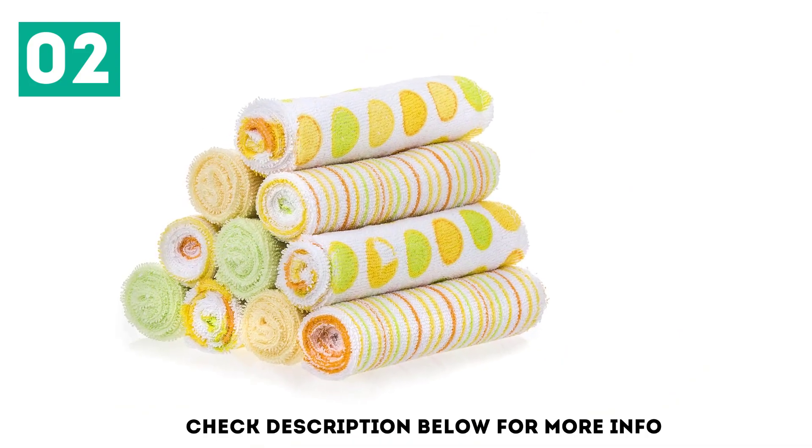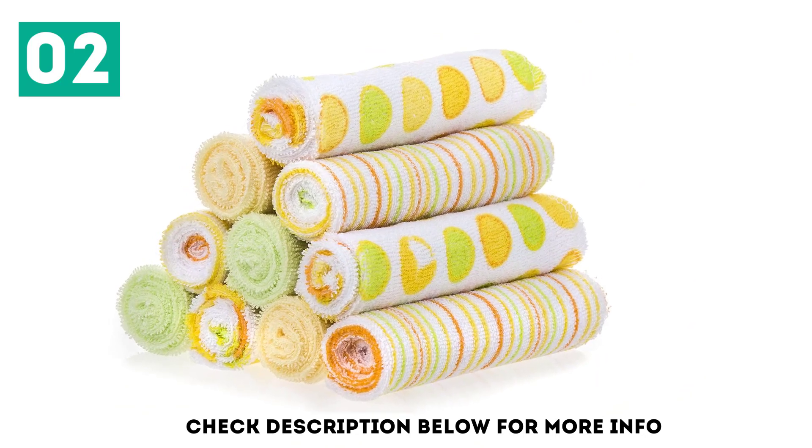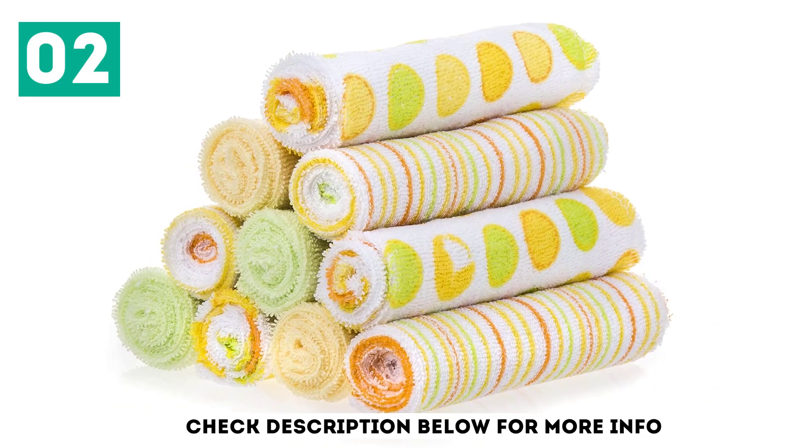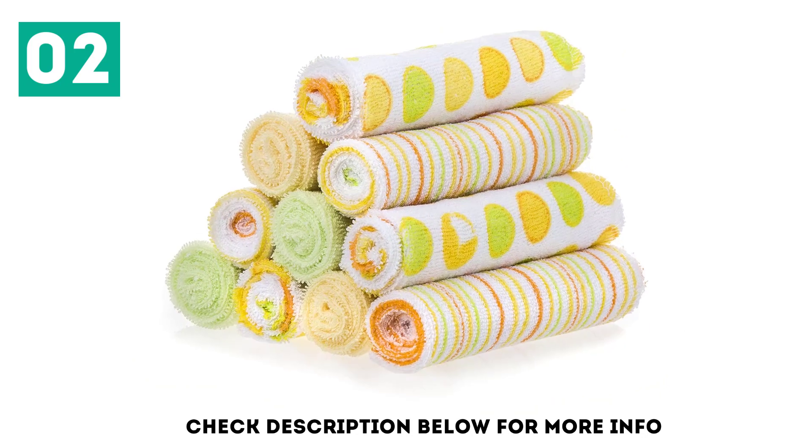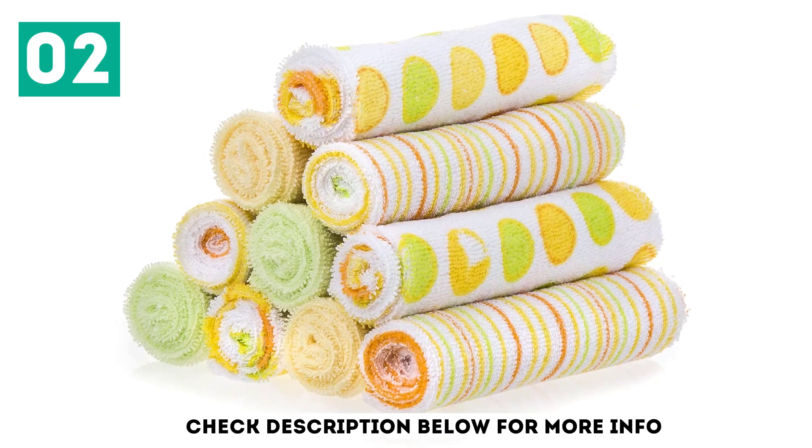The 80% cotton and 20% polyester combination creates a lightly textured finish for a deep and gentle cleanse. They're easy to wash and dry quickly, making them perfect for daily use.